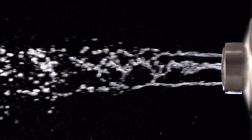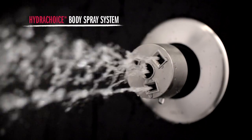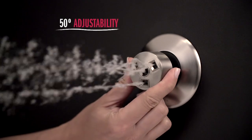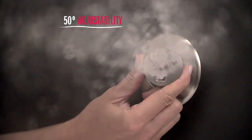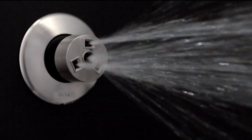Take control of your shower experience with the customizable comfort of the HydroChoice body spray system. With 50 degrees of adjustability in all directions, you can aim the water where you want it. The four interchangeable spray options allow you to enjoy the water how you want it.